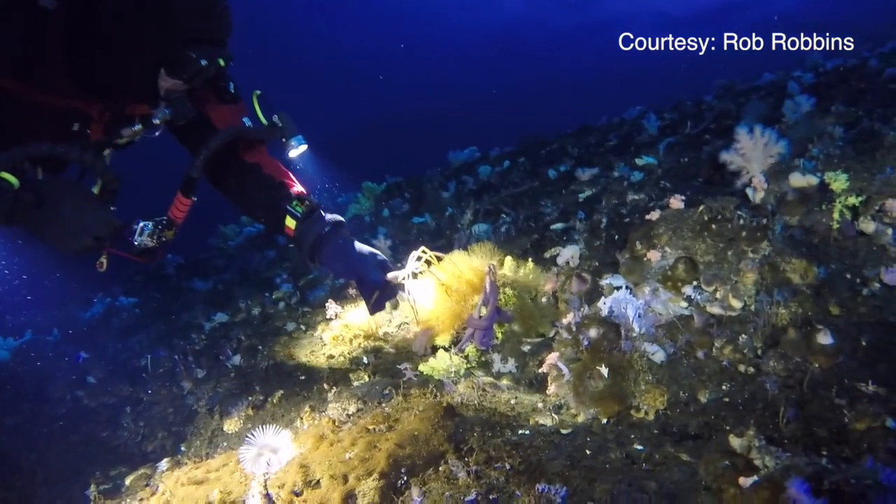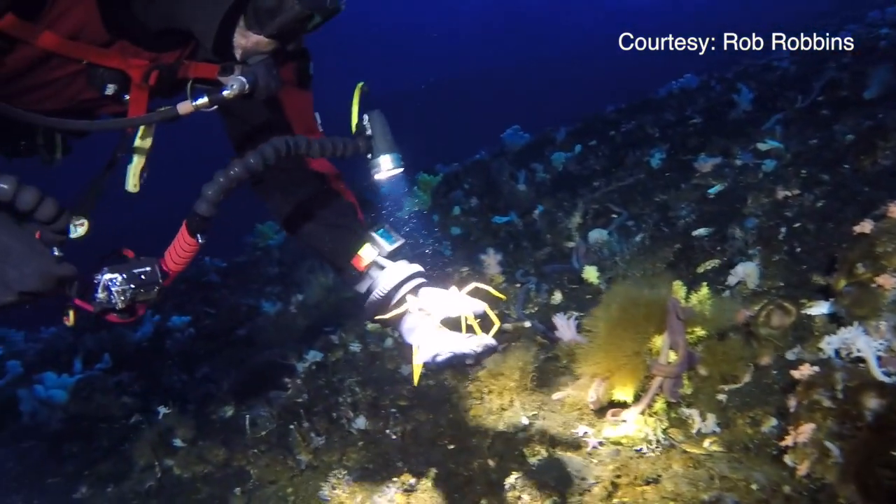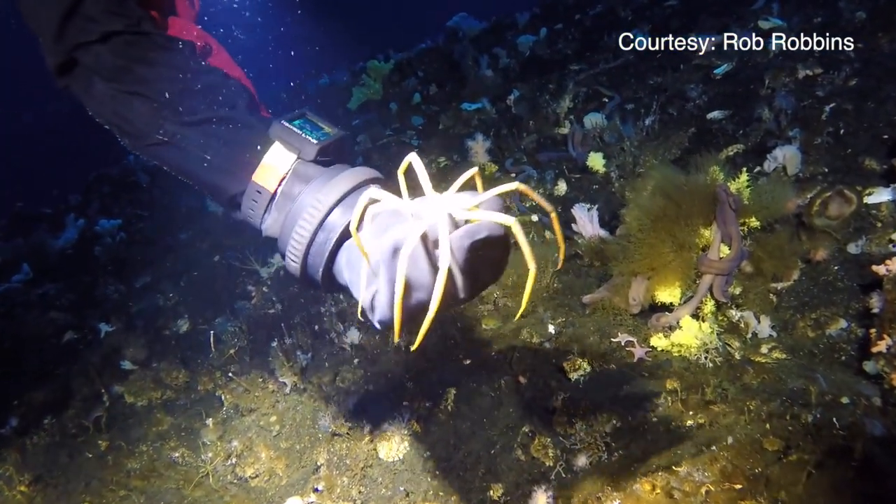We were working with a group called the sea spiders, or pycnogonids, which occur in Hawaii but are very small. They're found all over the world, and in the Antarctic they reach extremely large sizes. They're essentially all leg — they have a very small body and a very short gut in their body.